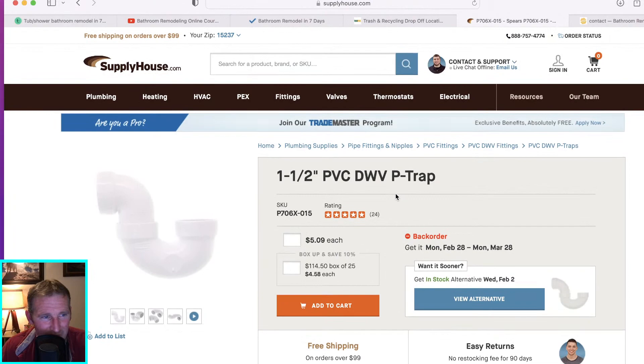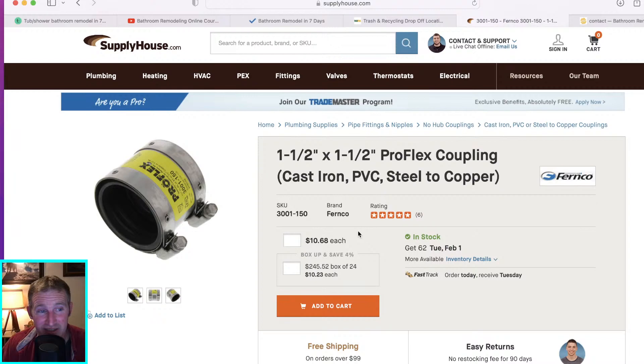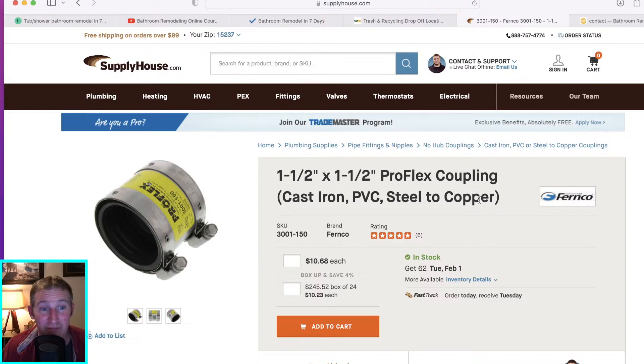If you have a copper drain line at inch and a half and you're going to adapt it to inch and a half PVC, I have the proper fitting linked for that. You can order it ahead of time. This fitting basically connects cast iron, PVC, or steel to copper. If you don't have copper, you have to find the right one. If you have galvanized plumbing, it's probably a good idea to replace it — you don't want to put $5,000 worth of materials over galvanized plumbing.